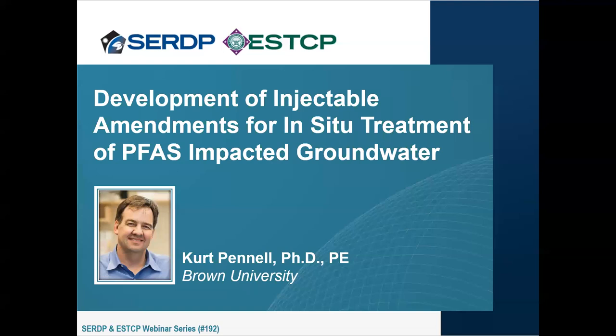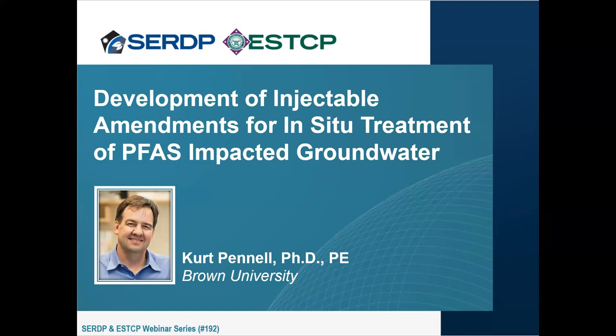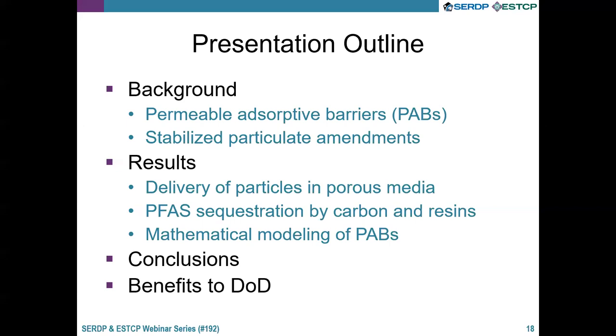Kurt, we're delighted to have you — please get us started. Thank you, Rula. Today I'm going to be talking about work on the development of injectable amendments for in-situ treatment of PFAS-impacted groundwater. I'll first present what a permeable adsorptive barrier is, then show some of the stabilized particulate amendments we've developed, share results on how the particles are delivered in porous media, how they sequester PFAS, and then discuss some mathematical modeling and an example field trial that we recently completed.